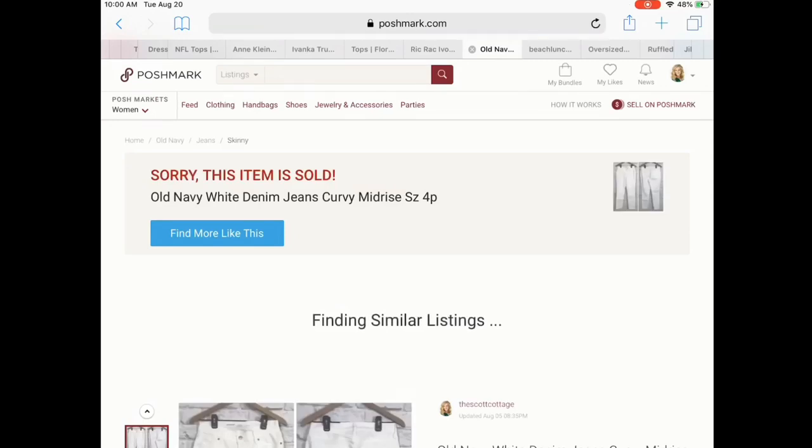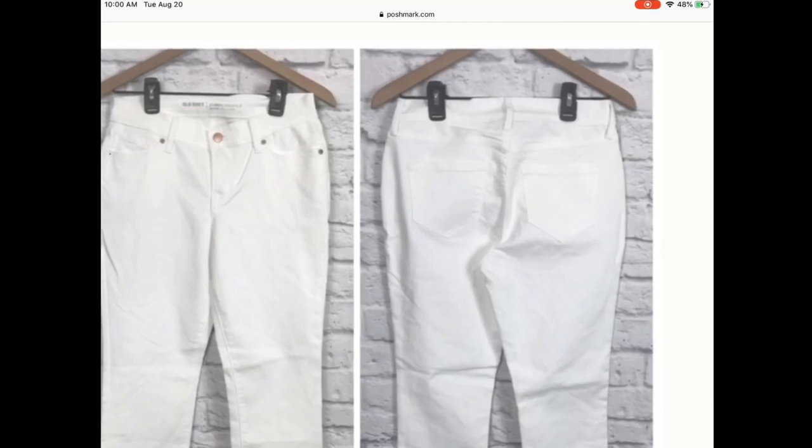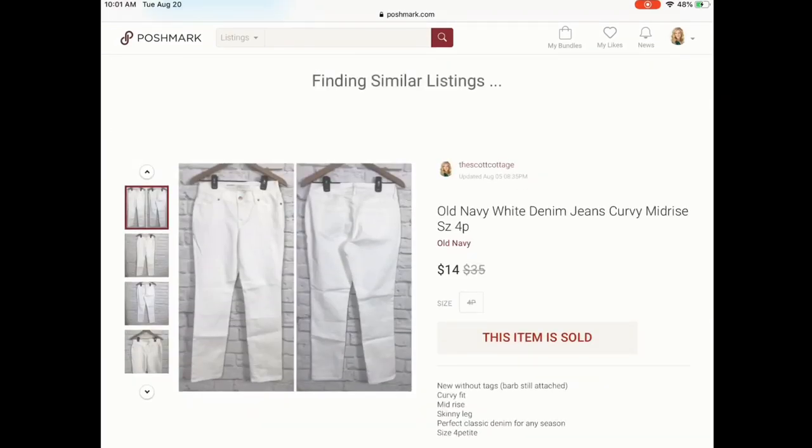Next we have a pair of pants and I'm really surprised these sold as quickly as they did and for the amount they sold for. This was in one of my denim boxes from ThredUp — it's white denim, which you wouldn't expect from those boxes. It was new with the barb still attached from purchase. They were a four petite, which is kind of a hard size to sell. I listed them for $14 and someone came and purchased them full price without offering anything less. She left me a five-star review. Just because they're Old Navy doesn't mean they're not going to sell — when it's that low of a price, I was pretty happy to see that sell.